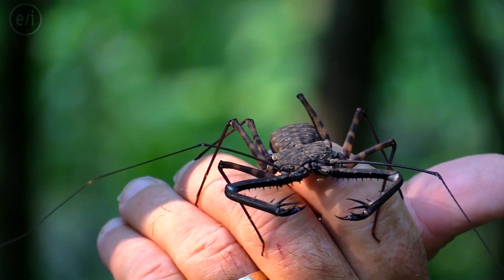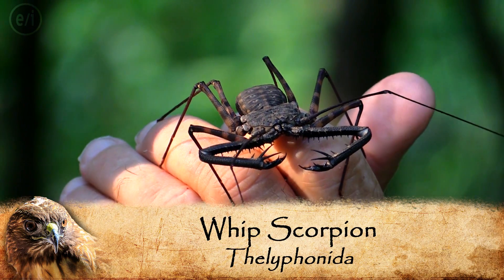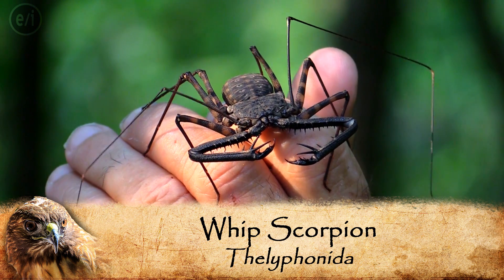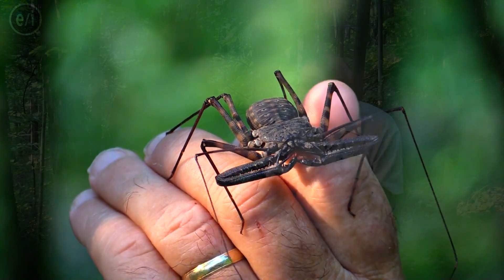These are tailless whip scorpions. But they're not really scorpions. Another name for them are whip spiders, but they're not really spiders. The technical name — we call them amblypygids. These guys are perfectly harmless. They're so cool.